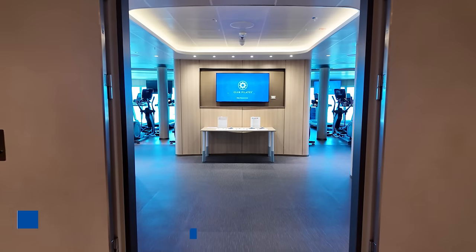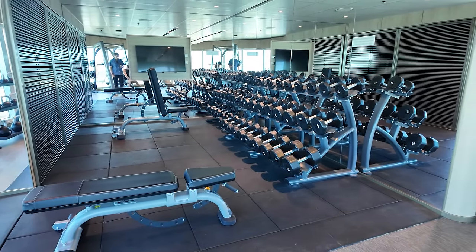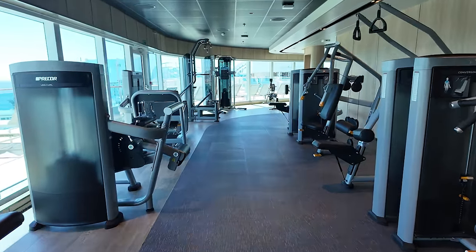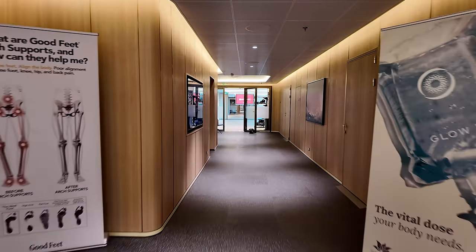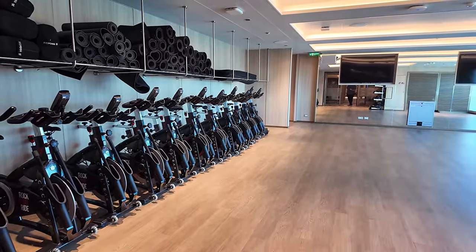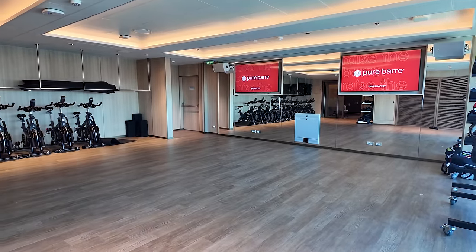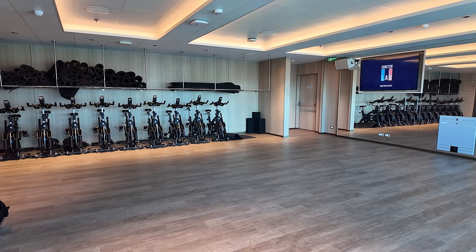Heading forward on Deck 18, you'll find the fitness center, which feels a tad small for a ship holding over 4,300 passengers. Open 24 hours a day, it includes a small free weight section with kettlebells, cardio equipment like treadmills, ellipticals, and stationary bikes, plus select weight machines. Heading aft from the fitness center is the fitness studio offering yoga, Pura Bar, pilates, spin, and wellness seminars. Group classes are included in Princess Plus and Princess Premier packages, while most seminars are complimentary.